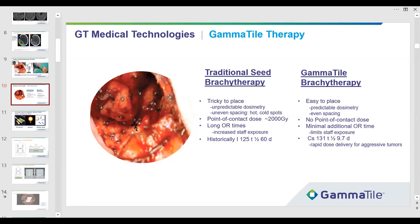Mike was happy with his paper, but the seeds can be 8 to 10 millimeters apart — we see four clumped together here and probably a big gap there. We wanted to get around that. We didn't want to use iodine with its long half-life — with 60 days of half-life, people never get their dose in brain tumors. We also wanted to get around long OR times, staff exposure, blowing holes in neurosurgery schedules, and the point-of-contact dose problem.